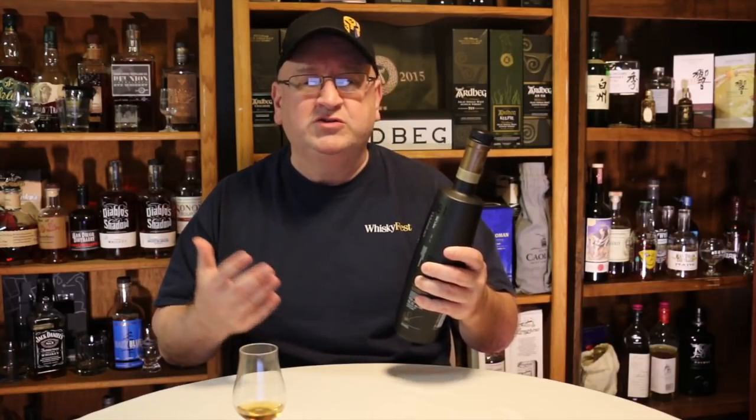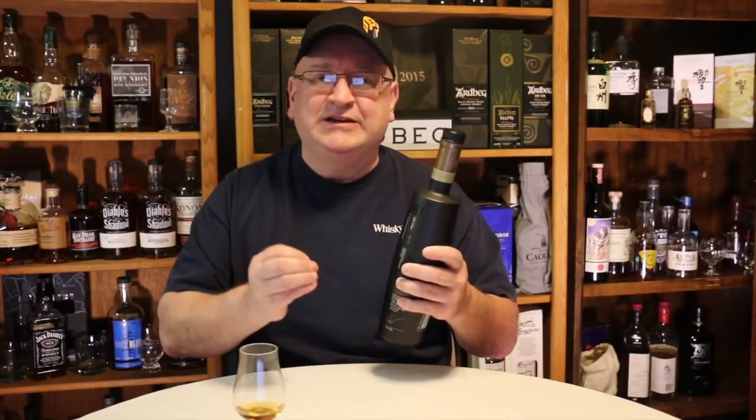Whiskey reviewers and aficionados like differences. We enjoy comparing whether the Octomore 8.1 or 8.2 or earlier versions was better — comparing batch to batch, bottle to bottle, vintage to vintage, age to age. That's why we like single malt Scotches. However, blended Scotches have the goal to create a consistent whiskey from bottle to bottle.